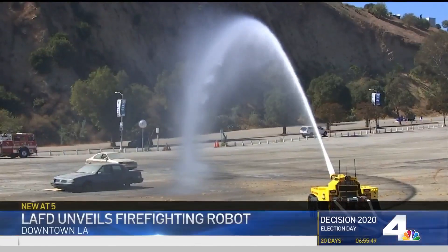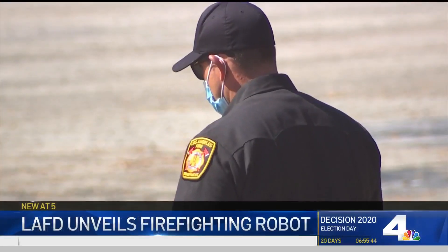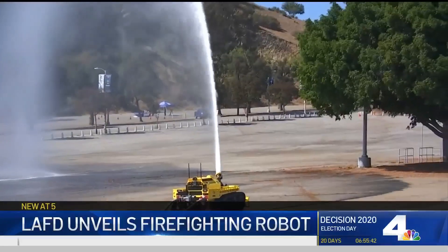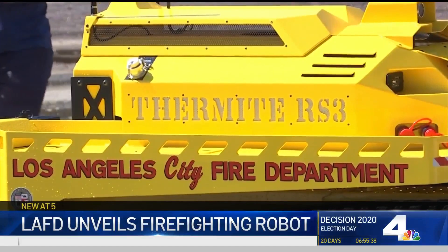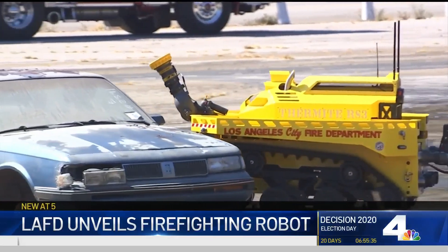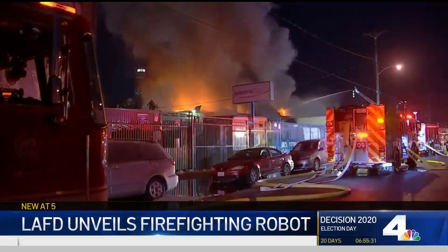This is the Thermite RS-3, a tank-shaped robotic firefighting vehicle controlled by remote that is the latest tool in the L.A. Fire Department's ever-expanding arsenal. This demonstration today at the L.A. Fire Department's training facility took place just hours after the RS-3 made its debut at a fire in downtown L.A. this morning.